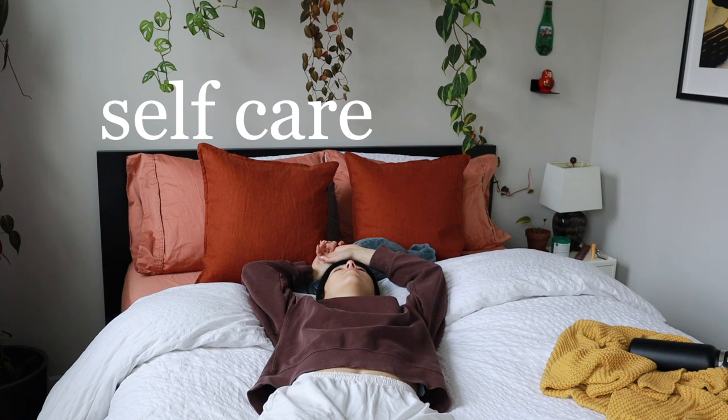Hey besties! Today we are taking care of ourselves. I need like one non-emotional day. The stress of being an adult is too much — I don't want it. Take it back. So today we're doing some self-care, and we're also doing some plant care.